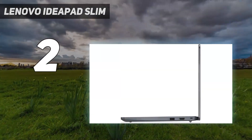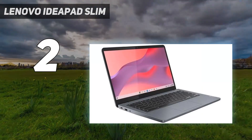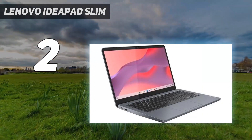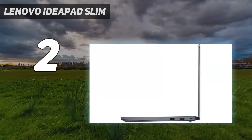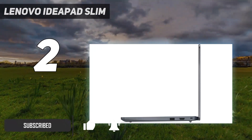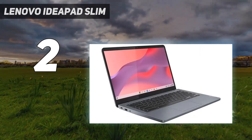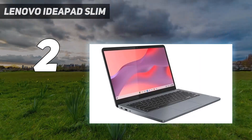Number 2 on my list: the Lenovo IdeaPad Slim. The Lenovo IdeaPad Slim 3i Chromebook 14 2023 is our best budget pick. This affordable 14-inch model feels reasonably well-built and is easy to carry around. It's a good choice for younger students or anyone needing a simple device for light productivity tasks, web browsing, and video playback.